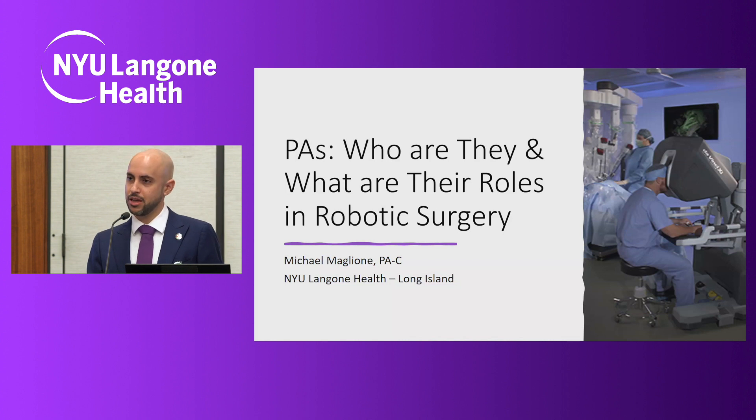My name is Michael and I am one of the PAs who work here in the robotics department. My talk is going to be on who PAs are and what our roles are in robotic surgery. If you come here and have surgery at NYU Langone Health Long Island, you're going to see one of our team members in your surgery. Our goal and main purpose is to make sure that you and your loved ones have the safest operation with the best surgical outcomes every single time.